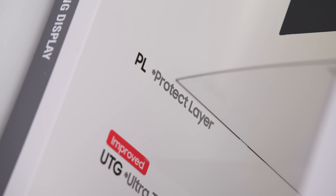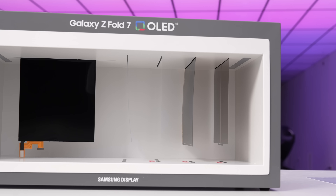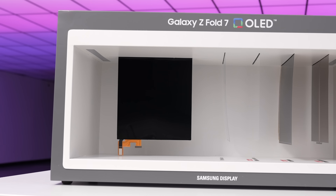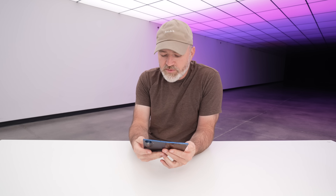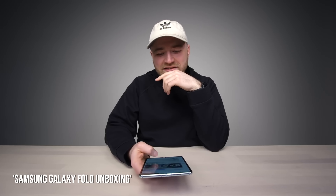You also have a protective layer, called PL — it stands for protective layer. And then all those elements together give you your final display, as you can see on the left-hand side. Sometimes I think we lose sight of how much advancement has taken place.